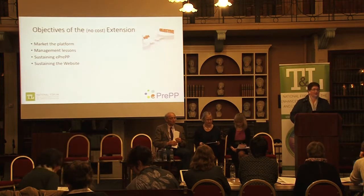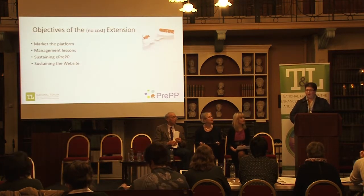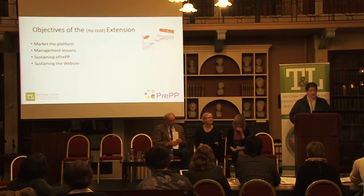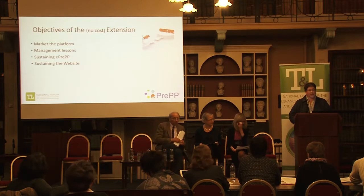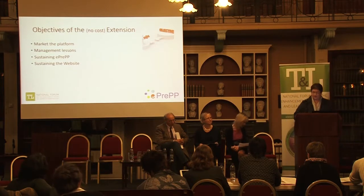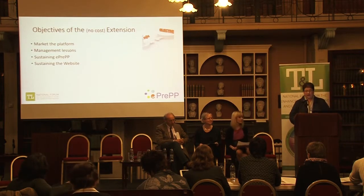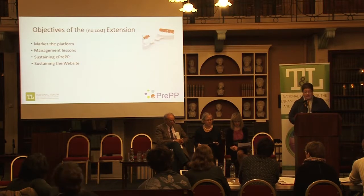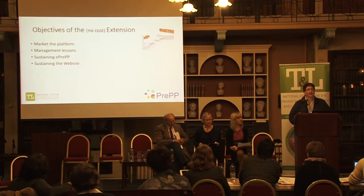Good afternoon panel members, teaching and learning forum members and fellow colleagues. My name is Caroline O'Connor and I am joined today by Catherine Burke, Erin O'Connell and Professor Henry Smithson. We are here to tell you about what we have done since last October in relation to the no cost extension for our E-PREP project. E-PREP continues its aim to improve the educational experience of students during clinical placements.